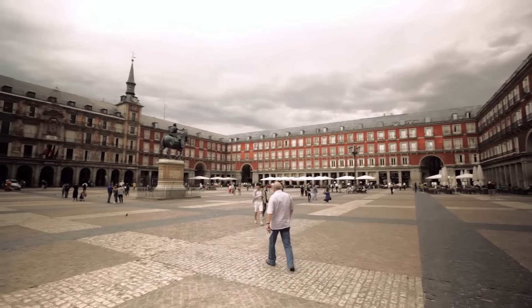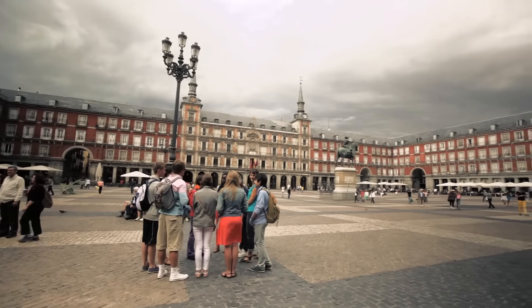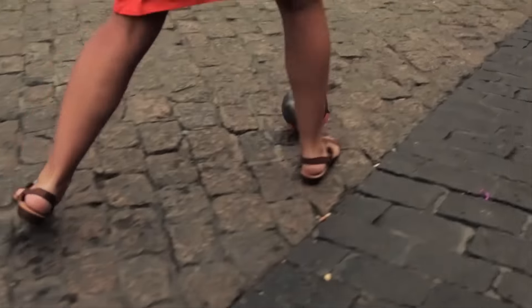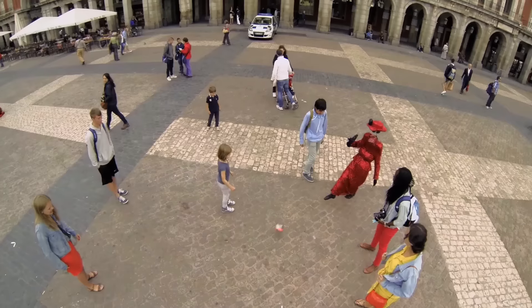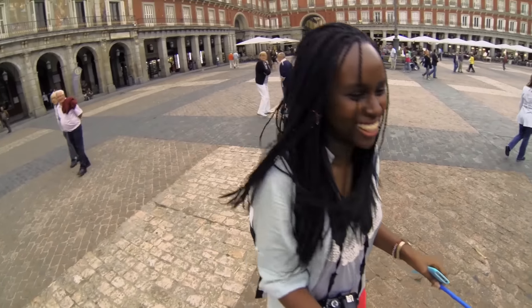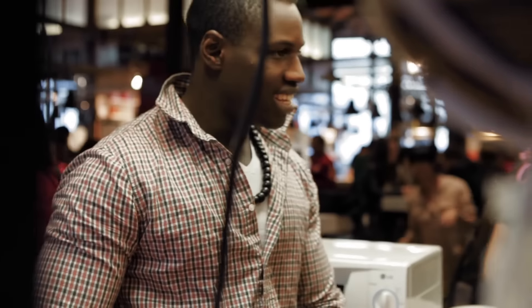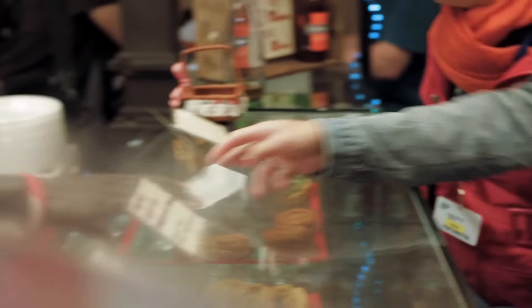Can you say plaza? Plaza. Mayor. Mayor. Every town in Spain, even tiny villages, has a Plaza Mayor. So you guys can get a feel of what life is like here. We're going to give you some free time now to go explore a little bit, so you can get a sense of what people have been doing here for such a long time.